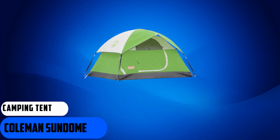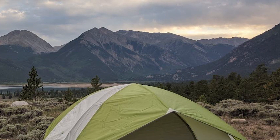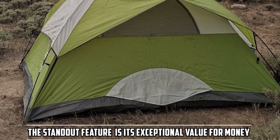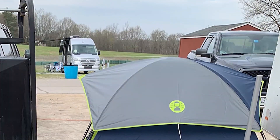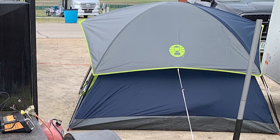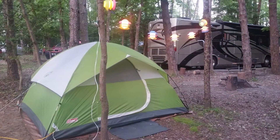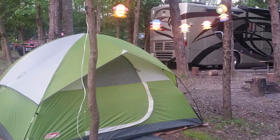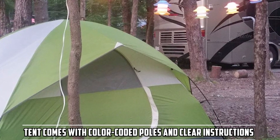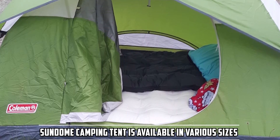At number 5, we have the Coleman Sundome Camping Tent. Coleman is a name long associated with reliability and affordability, and the Sundome is no exception. One of its standout features is exceptional value for money — it offers a comfortable and reliable camping experience at an affordable price, making it attractive for families, beginners, and budget-conscious campers. Setting it up is a straightforward process even for those with minimal camping experience, as the tent comes with color-coded poles and clear instructions. The Sundome is available in various sizes, with the four-person version being the most popular.